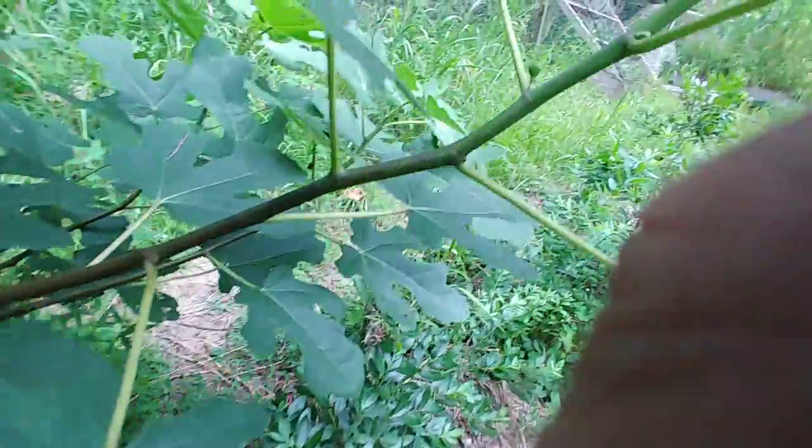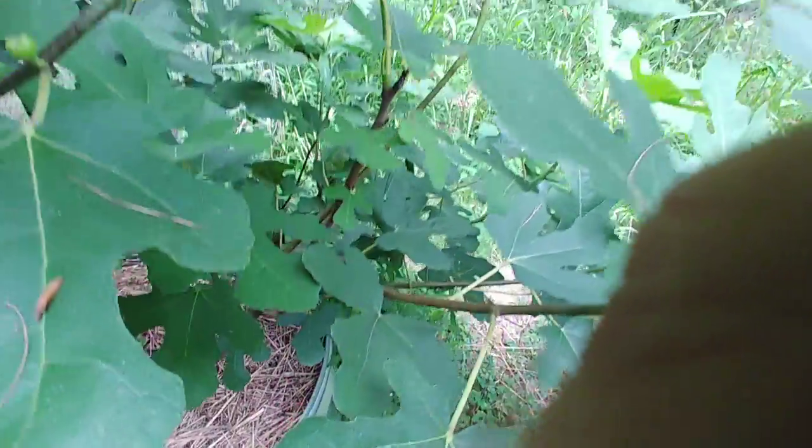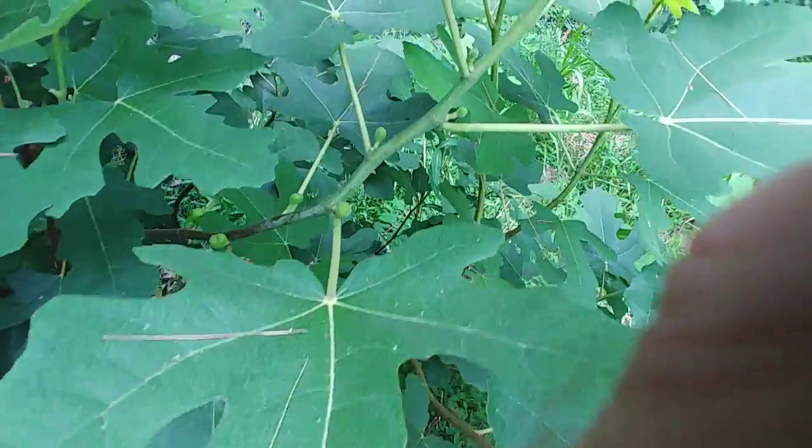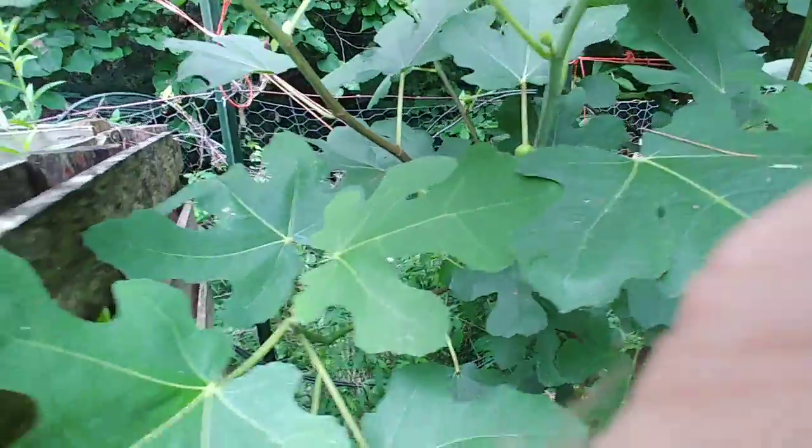I'm just out picking blueberries and I come over to look at my fig trees — it looks like I'm gonna have a pretty good crop of figs this year. The deer don't eat them. This fig tree is pretty much loaded everywhere you look, there's figs.